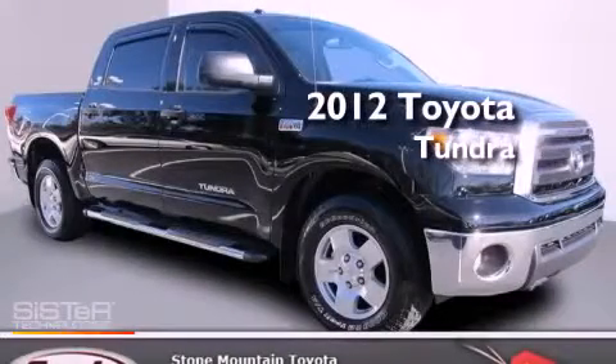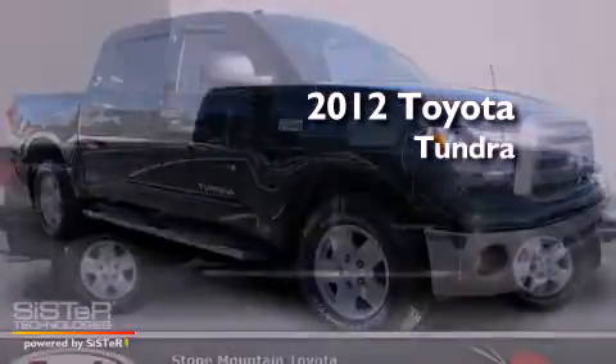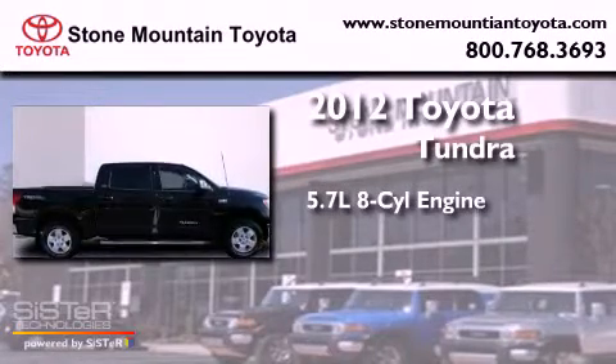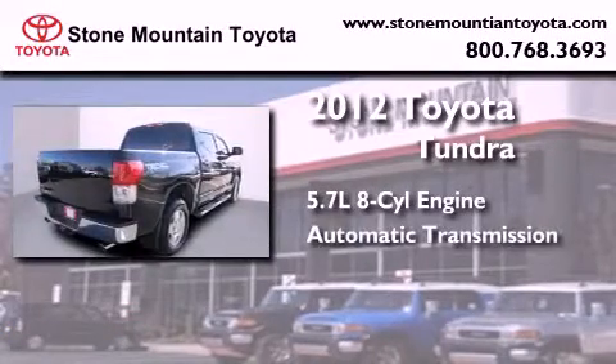This is a certified pre-owned 2012 Toyota Tundra. It features a 5.7-liter 8-cylinder engine and an automatic transmission.